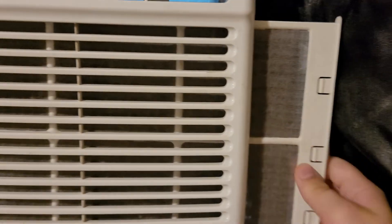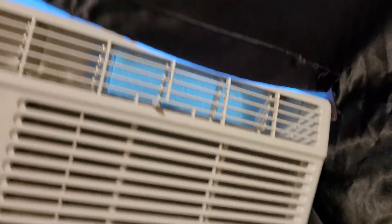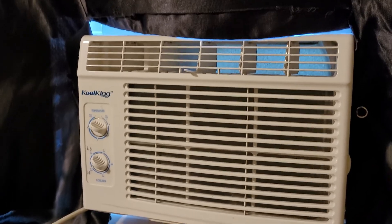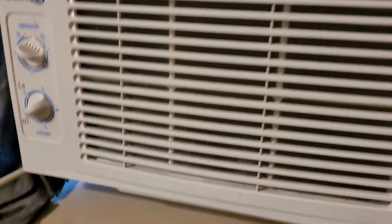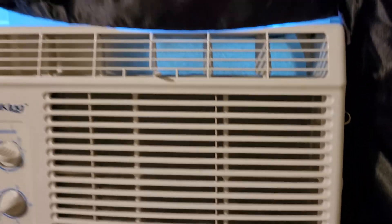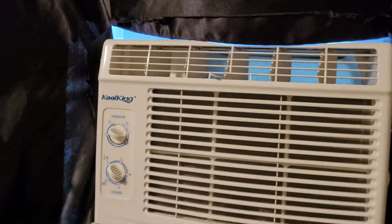The filter does need to be cleaned — might do that later after this video. It's June 1st, almost summertime. Turned it to high and it's been working good, keeping us cool. Figured I'd make this video of it running. Thank you for watching.